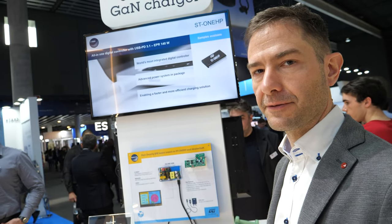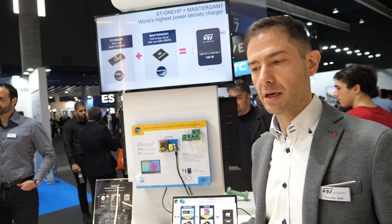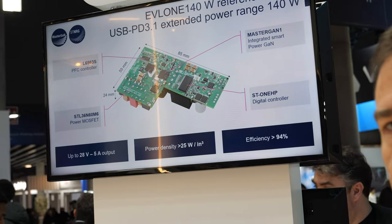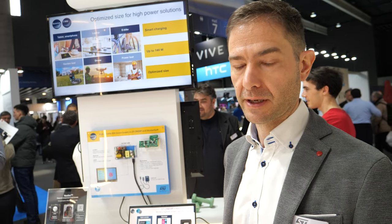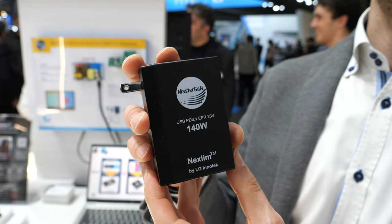140 watts is enough to charge a laptop or a smartphone with very fast charging — you can charge a smartphone in less than 20 minutes and a laptop in less than 30 minutes. You can also use it to charge an e-bike, a power tool like a drill, or a portable vacuum cleaner — it's a truly universal charger. We were the world's first to introduce the MasterGAN solution, a 600-volt half-bridge power stage using second-generation gallium nitride transistors. This technology is available for any manufacturer to use.